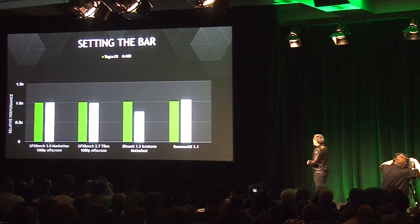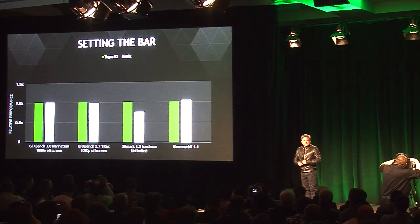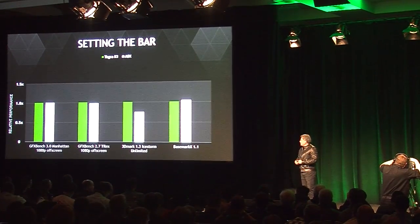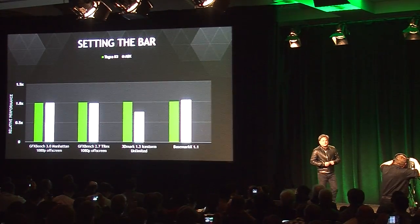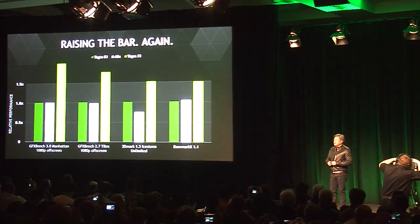This is comparing to the Apple A8X, which just came out a year later. And when you compare that to Tegra X1, we're going to set the bar yet again.